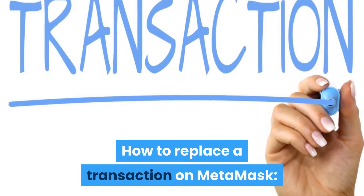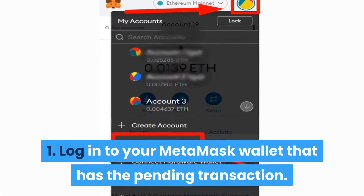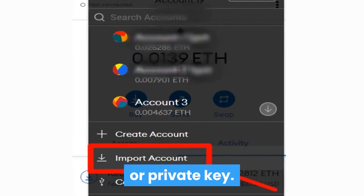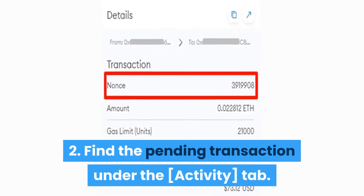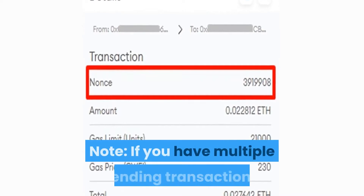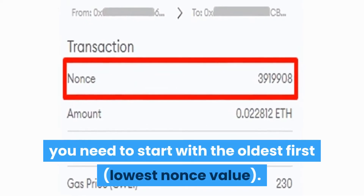How to replace a transaction on MetaMask. Step 1: Log into your MetaMask wallet that has the pending transaction. If it's an external wallet, you need to import the address using the corresponding seed phrase or private key. Step 2: Find the pending transaction under the Activity tab. Click on it to check the details and write down the NONCE value. If you have multiple pending transactions, you need to start with the oldest first — lowest NONCE value.